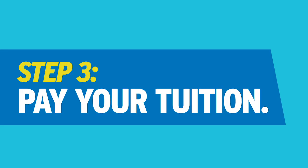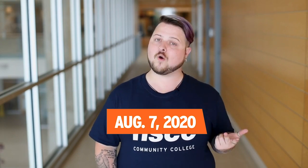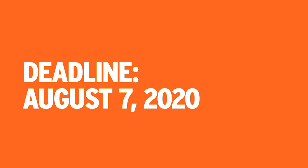Step three: pay your tuition. Take care of first-term tuition and fees before the deadline. Pay in person at any campus, online, or call toll-free. If you're waiting for sponsorship funding or student loans, be sure to get in touch and let us know before the deadline so we can arrange payment options that'll work for you.